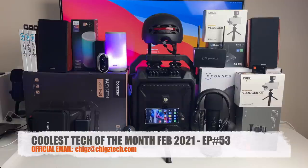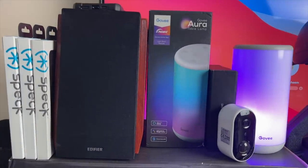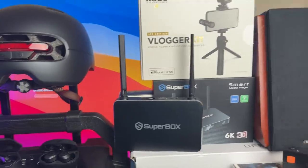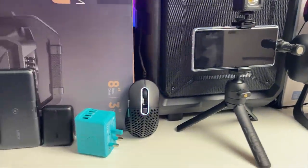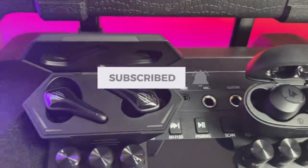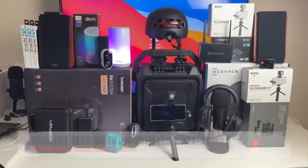So there you have it guys — that concludes episode 53. I'll see you again next month with another episode showcasing some of the coolest tech. Let me know in the comments which products were your favorites, and all links are in the description box. Don't forget to like and subscribe. Thank you so much for watching, and I hope you all have a brilliant day. See you guys next month for another episode of the Coolest Tech of the Month.